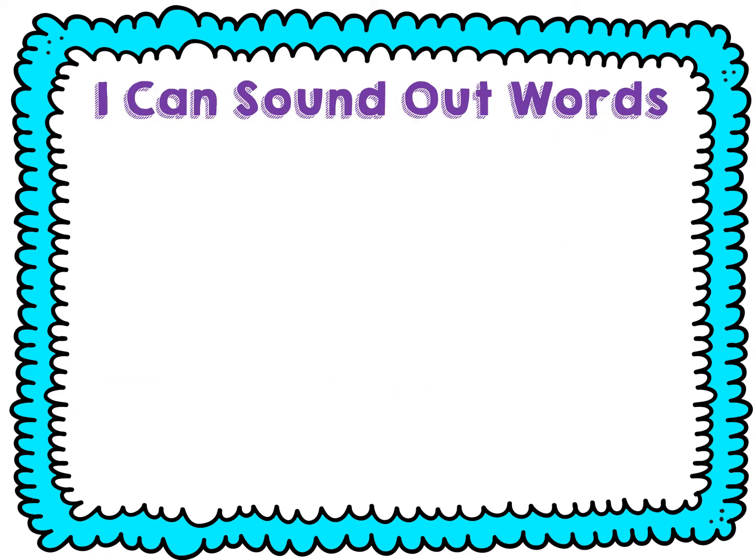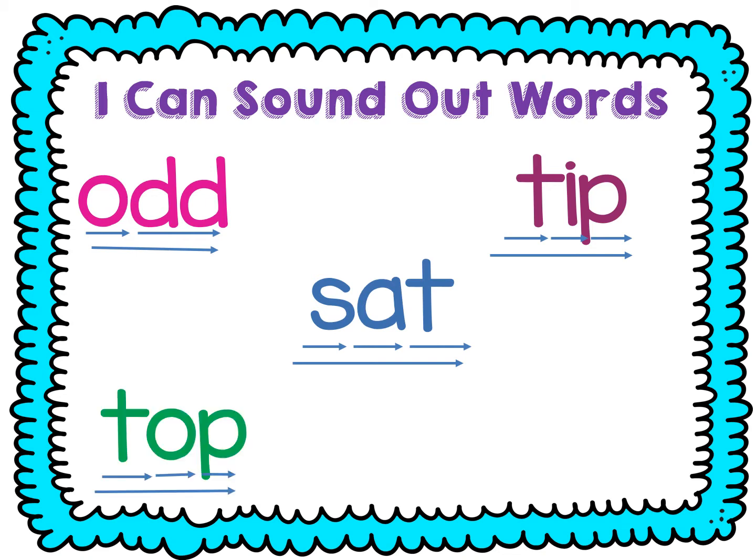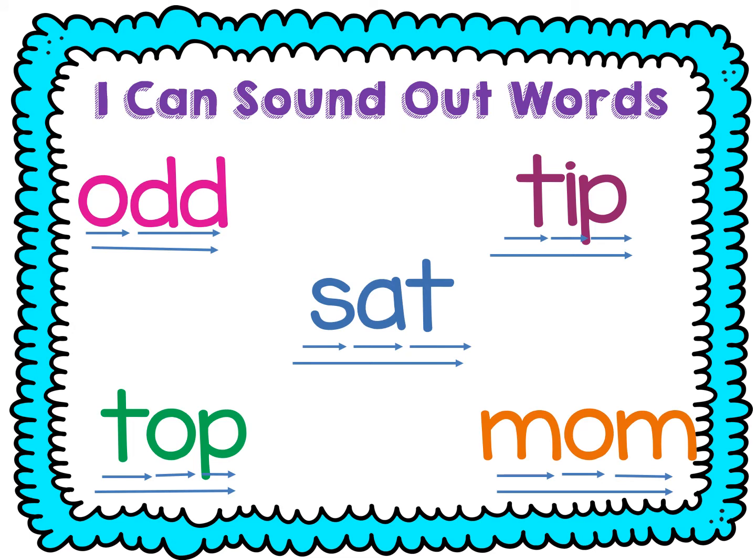All right, let's practice sounding out some words. Some will have our short O, some will have the other vowels we've practiced. Ready? Sound it out with me. Ah-d. Odd. T-i-p. Tip. S-a-t. Sat. T-ah-p. Top. M-ah-m. Mom.